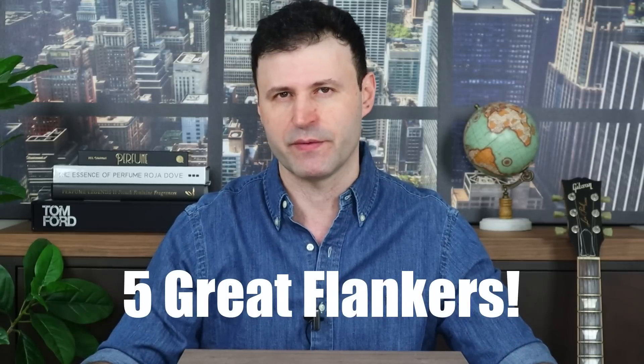Are you into flankers, or do you think some fragrance brands should give it a rest already? In today's video I'm going to share five great flankers that I actually like more than the original fragrances they were released after. Stick around — the video's up next.